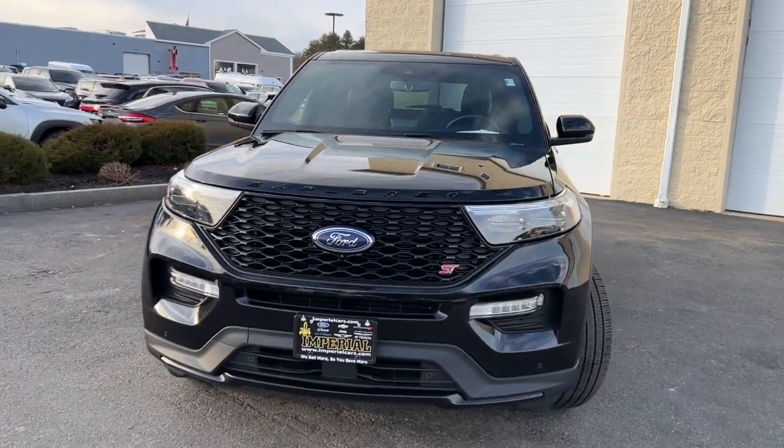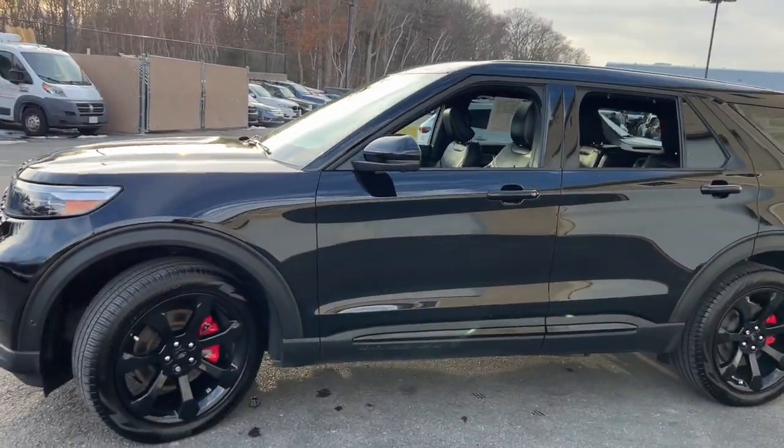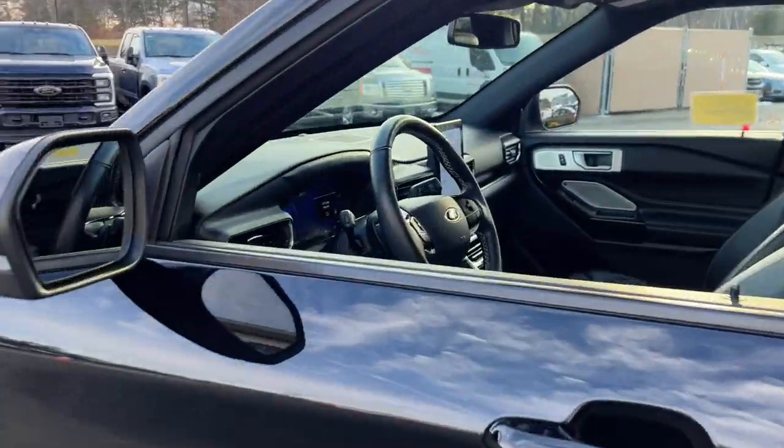You will love the features of this 2022 Ford Explorer. With less than 30,000 miles on the odometer, this vehicle provides excellent value.